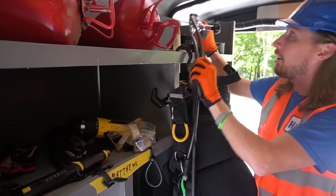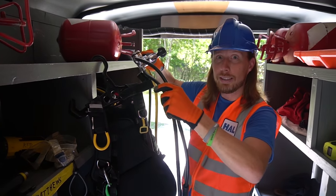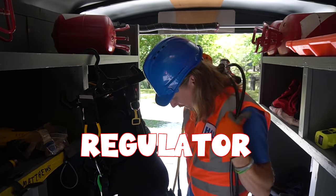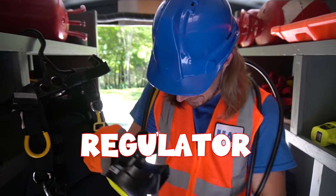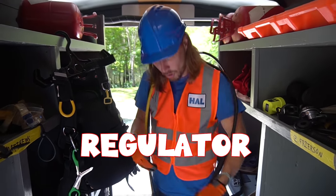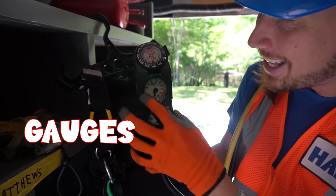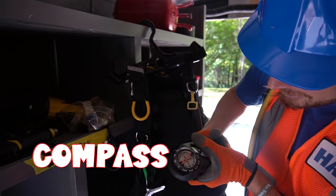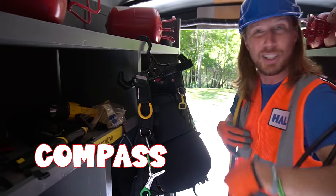This is called a regulator — and this is what they use to breathe. It goes around, and they've got two of them. Check out all the cool gauges — that lets them know how much air they've got in there. And it's even got a compass to let them know north, south, east, and west.